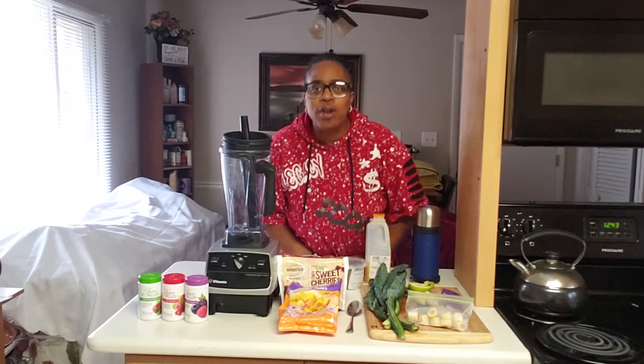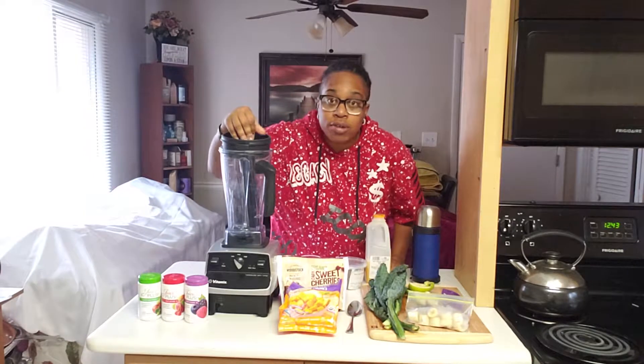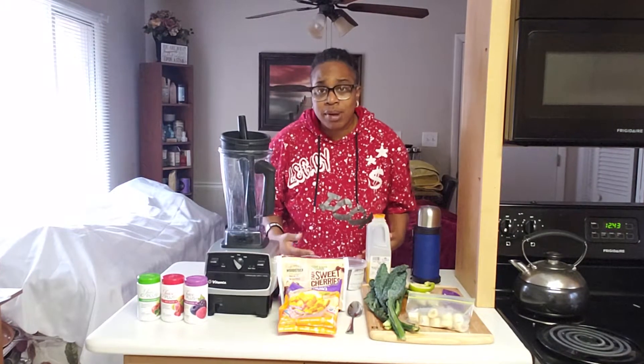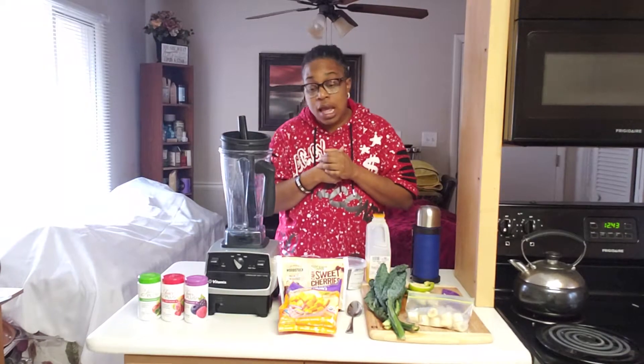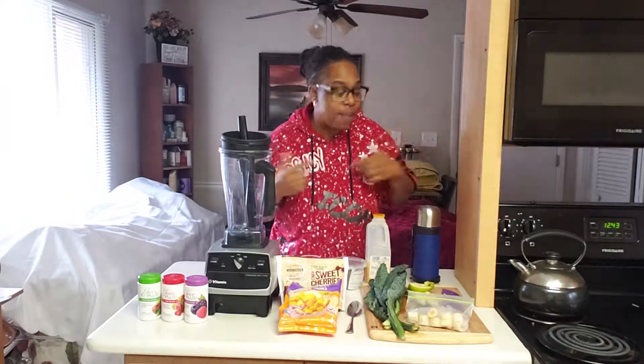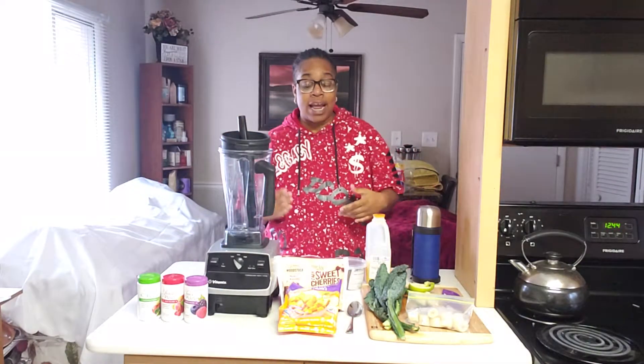What's going on YouTube, Facebook, wherever you may be watching this video from. Today, as you can see at the blender, this is going to be an epic smoothie — something I just put together myself. This is my first time trying it, so I hope you enjoy it just as much as I'm sure I'm going to enjoy it, because my intuition is just popping like that.